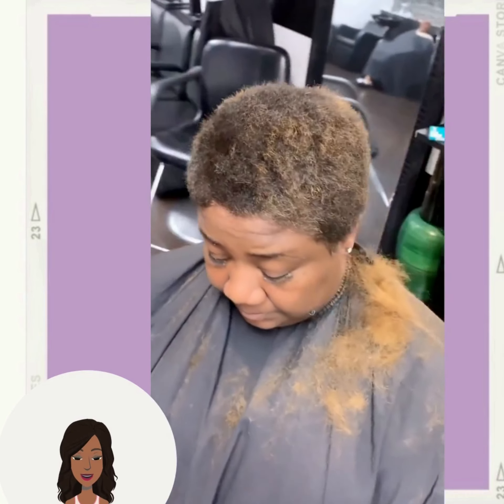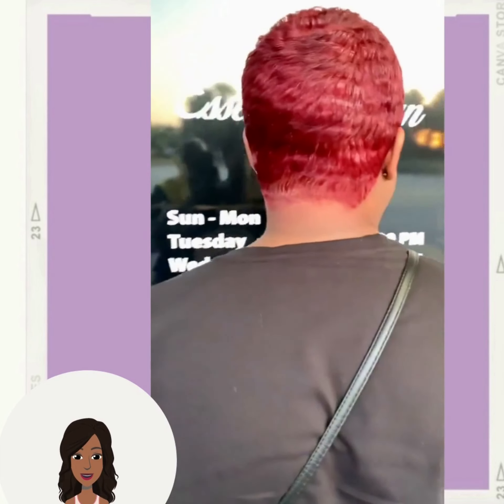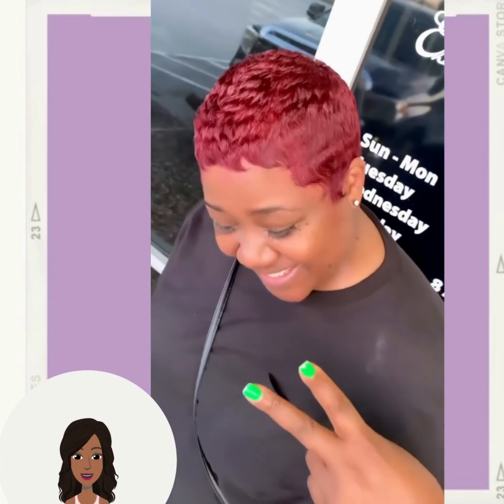So we have a big chop transformation. Wow! She decided to switch it up with this red pixie. Absolutely gorgeous. That color looks amazing against her complexion. She looks so beautiful.